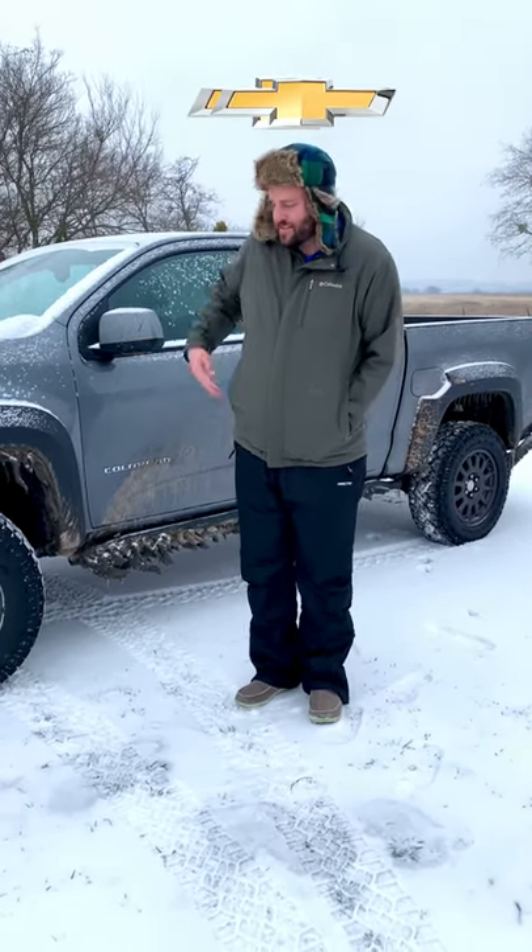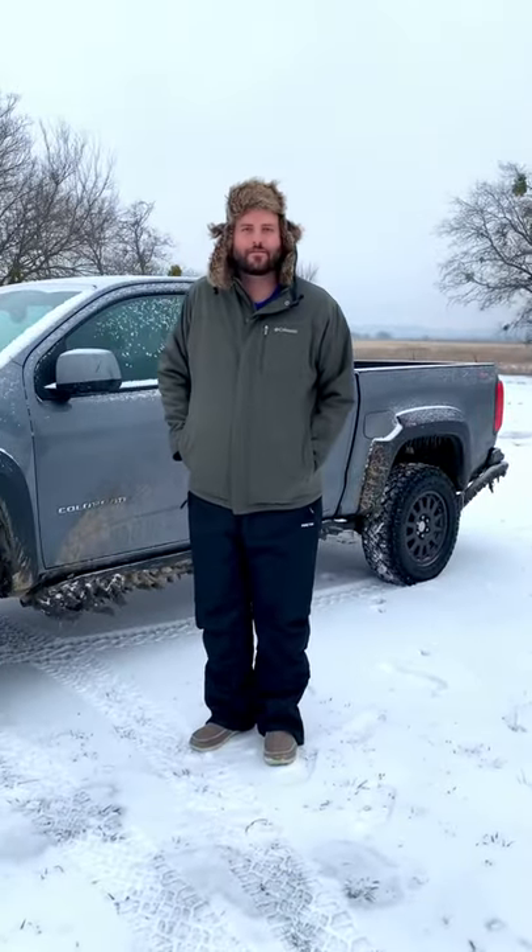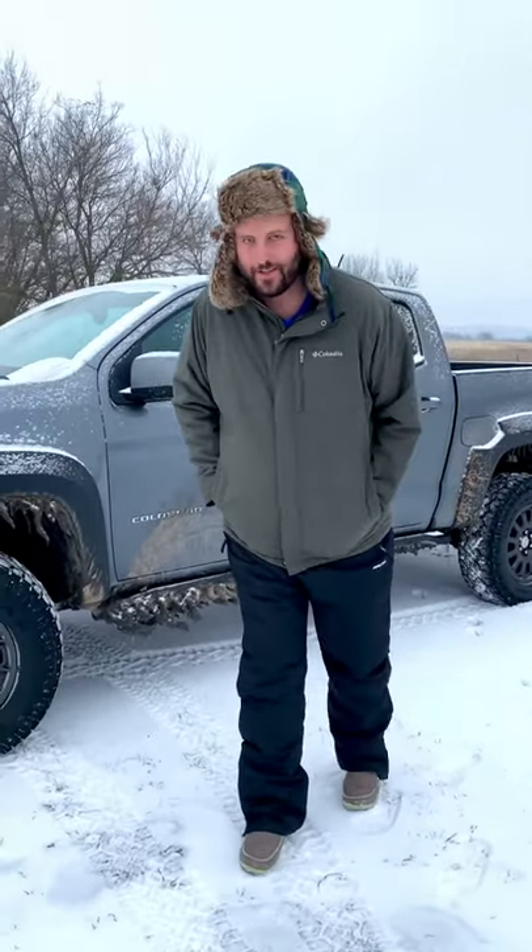Welcome to Brake Check. My name is Brian and this is the 2021 Chevy Colorado ZR2 Bison. These are five things that I do not hate about it, even though it's cold outside.